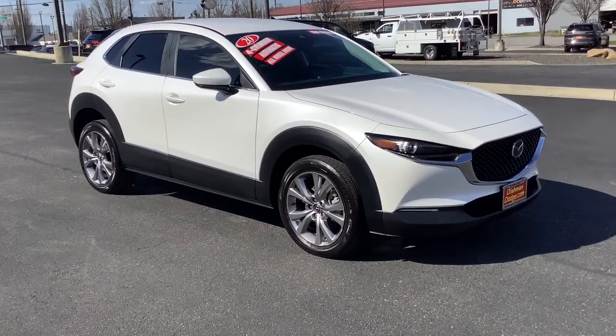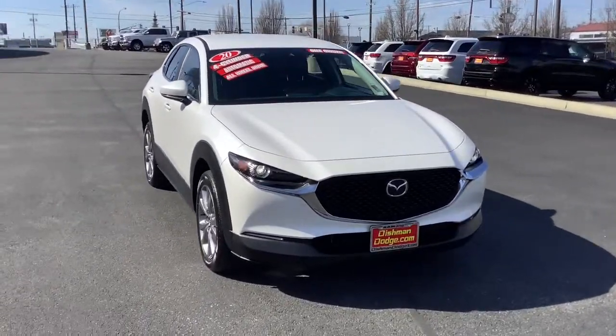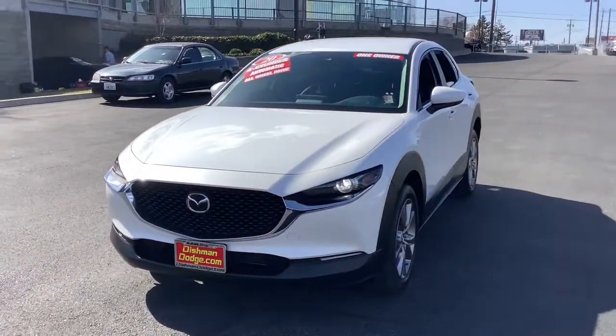This could be the car for you. The 2020 Mazda CX-30. With less than 15,000 miles on the odometer, this vehicle provides excellent value.